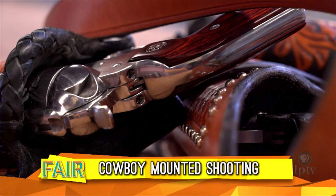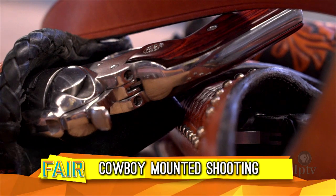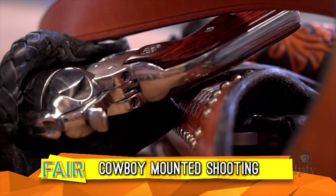Seeing horses at the Jacobson Exhibition Center is a daily occurrence during fair time. But seeing horses ridden by pistol-wielding cowboys — well, that's a true spectacle.